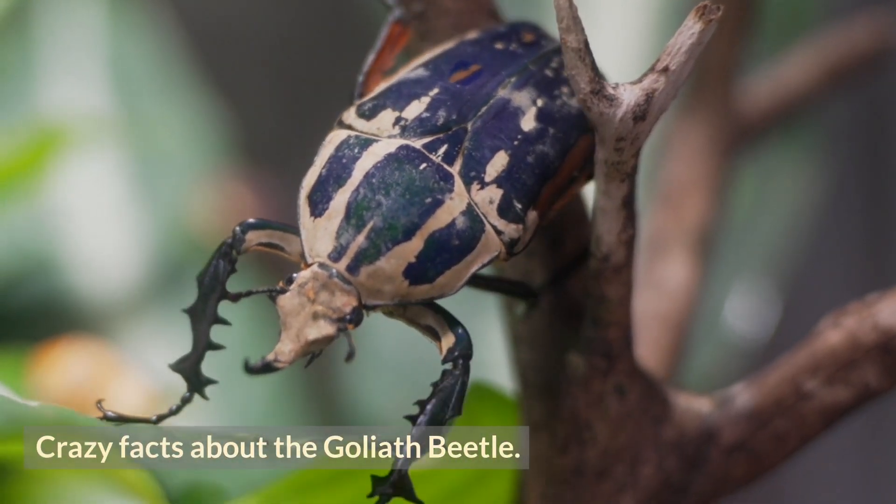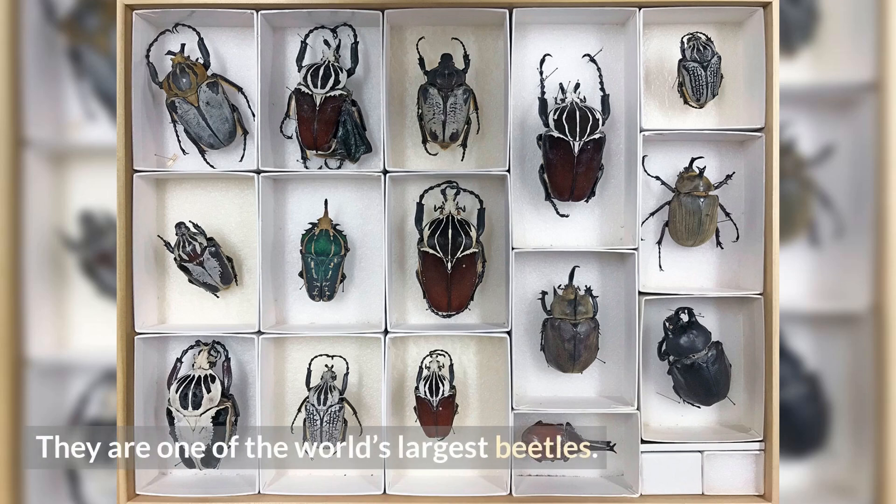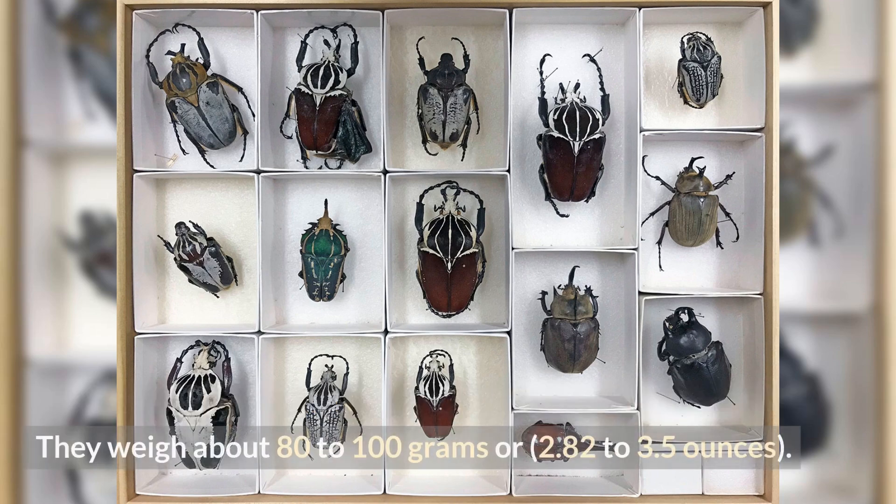Crazy facts about the Goliath beetle. Number one: they are one of the world's largest beetles. There are five species of Goliath beetles, and these beetles measure around 60 to 110 millimeters, or 2.3 to 4.3 inches. They weigh about 80 to 100 grams, or 2.82 to 3.5 ounces.